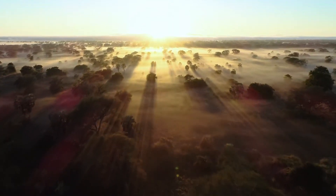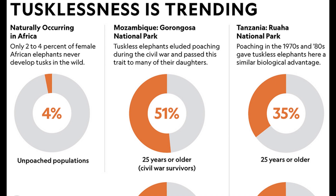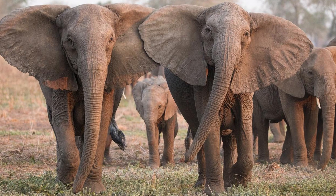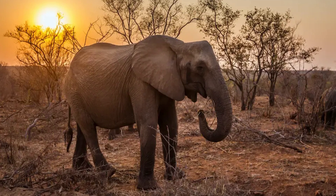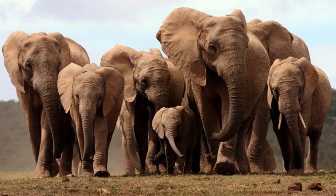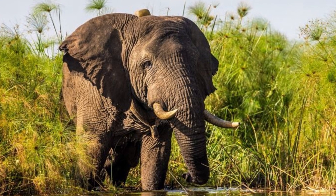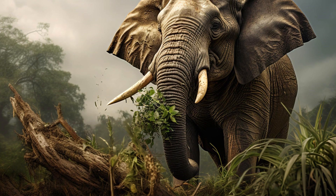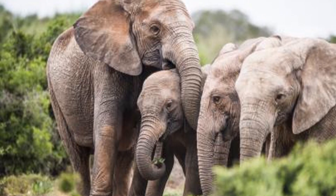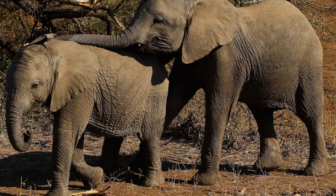Studies in areas like Mozambique's Gorongosa National Park have revealed the extent of this shift. After the country's civil war from 1977 to 1992, during which heavy poaching reduced the elephant population by over 90%, nearly half of the surviving females were tuskless — a dramatic increase compared to pre-war levels. Normally, tusklessness is a rare genetic trait, occurring in only about 2 to 4% of females. But selective pressure from poaching has caused this trait to proliferate, as avoiding poachers now often provides a much greater survival benefit than tusks ever could.